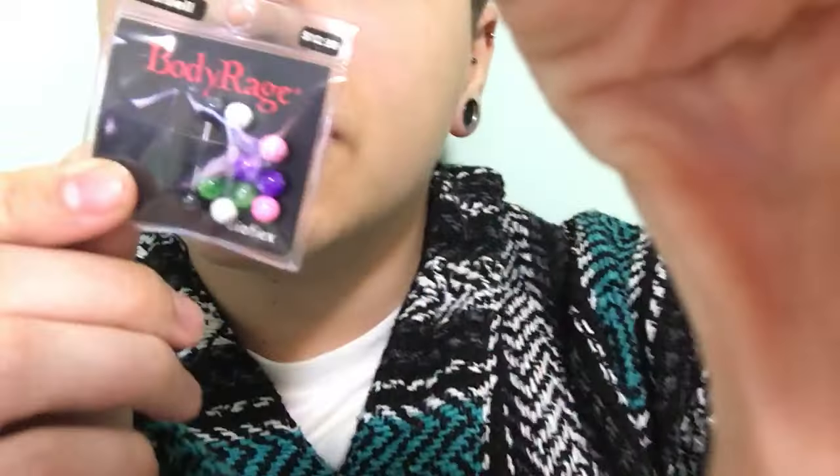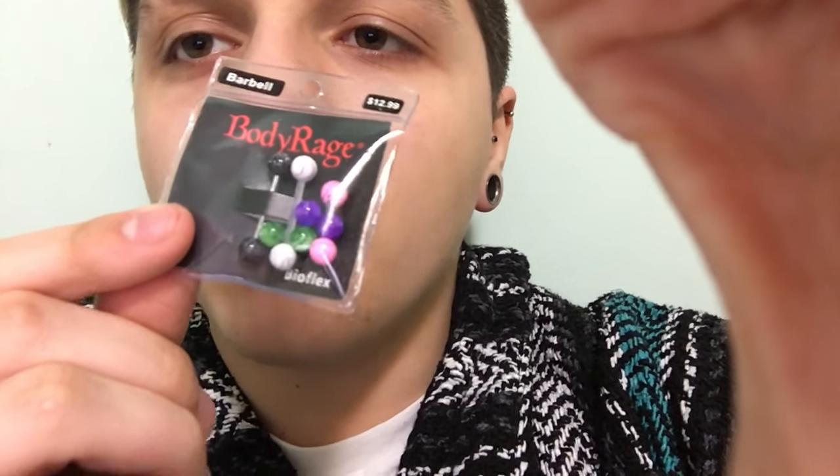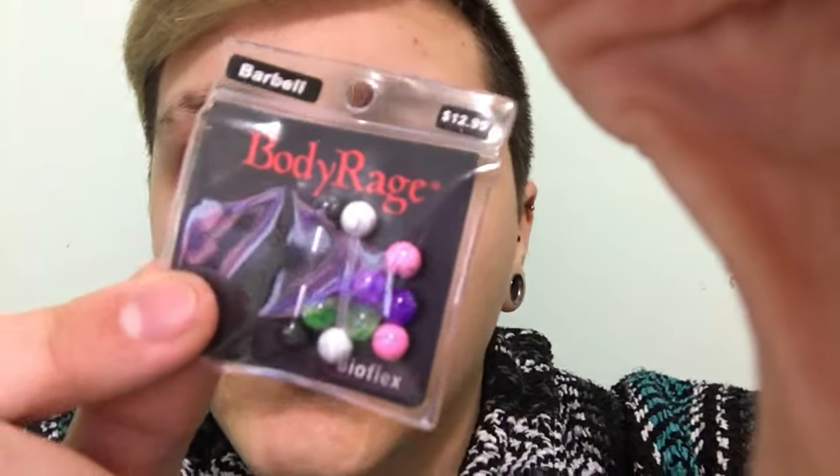I got new tongue rings so I can change it when it's healed. I got them at Spencer's - mostly for the black, white, and green ones - but it comes with one bioplast bar and one metal bar. I'm going to change it to the metal one when I first change it, and then the bioplast after it's been pierced for about two months.